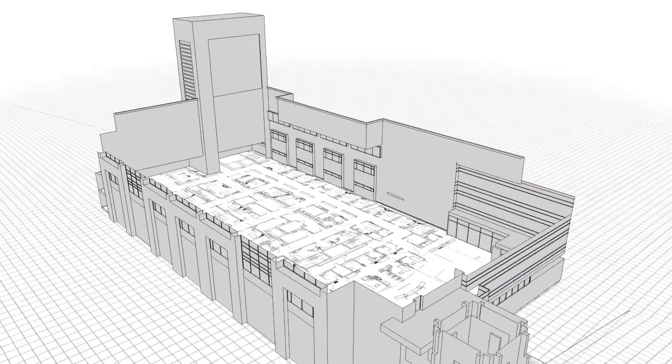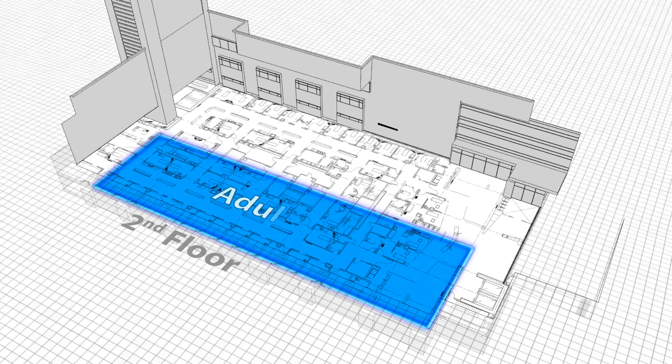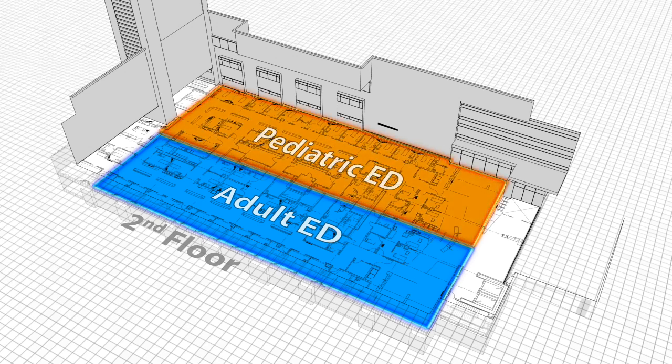Separate adult and pediatric emergency departments are located on the second floor. The adult emergency department serves Tacoma General Hospital and is a designated level 2 trauma facility. The pediatric emergency department serves Mary Bridge Children's Hospital and provides the only level 2 pediatric trauma care in western Washington.